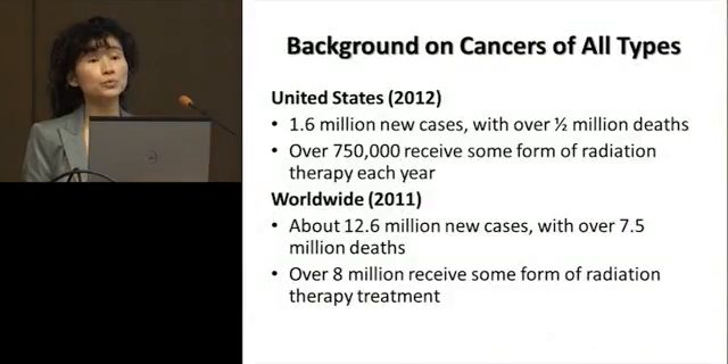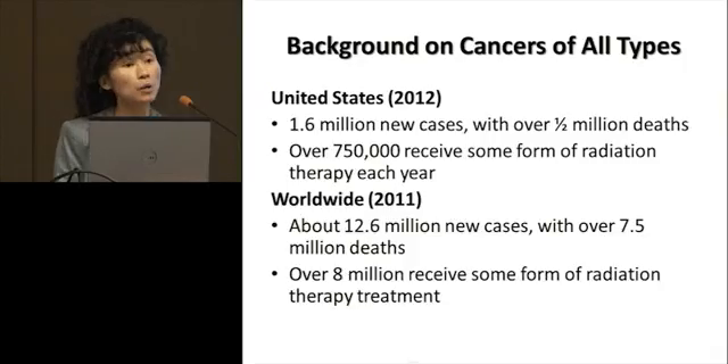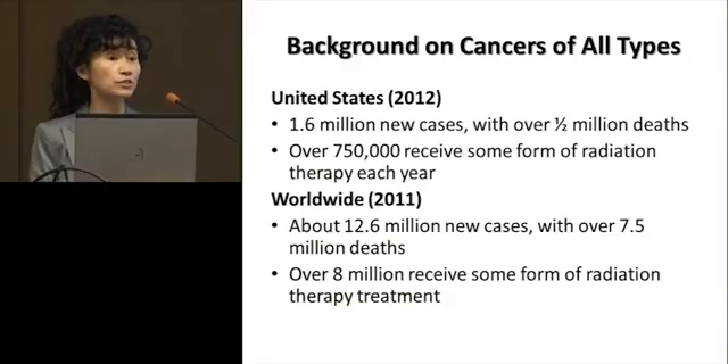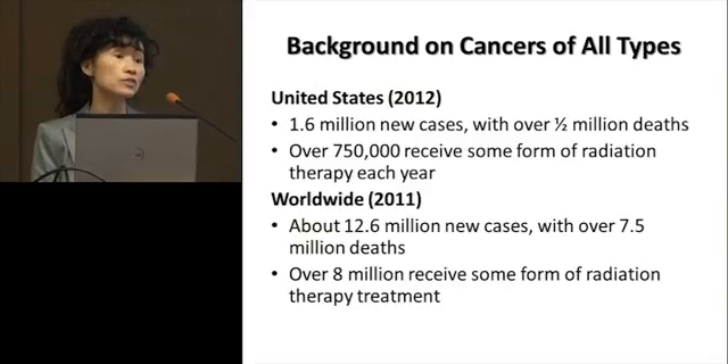One of the key challenges in radiation oncology is how to deliver a high dose of radiation to the tumor while minimizing the dose to normal tissue such that those doses remain within acceptable limits. In the United States in 2012, it's estimated that about 1.6 million cancer cases result in about half a million deaths, and among these patients, about 750,000 will receive some form of radiation treatment. Worldwide, that's about 12.6 million diagnosed in 2011, with over 7.5 million deaths and over 8 million patients receiving some form of radiation therapy.